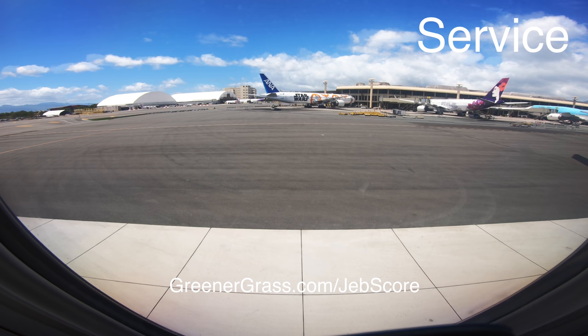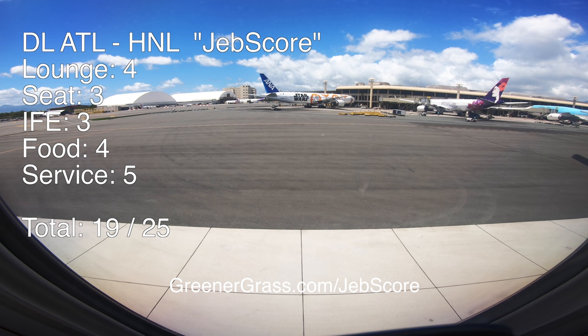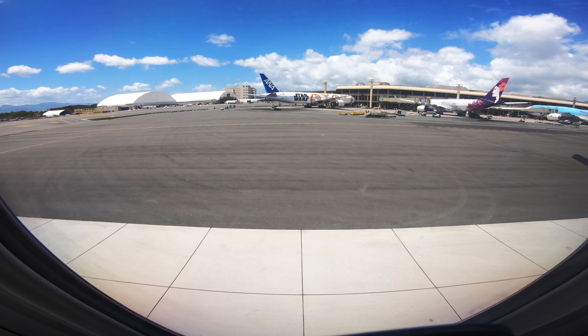Finally, the service — in typical Delta fashion, they shined. Five stars here. So Delta earned 19 out of a possible 25 stars. What do you think about this flight? Leave a comment and let me know. And as always, between now and the next time, see you in the sky.